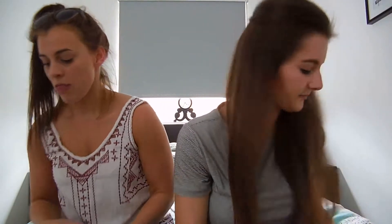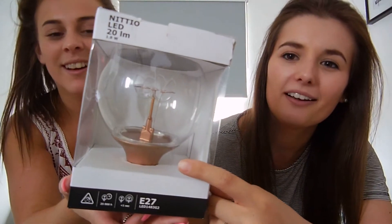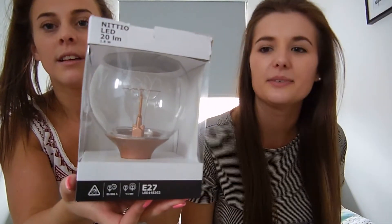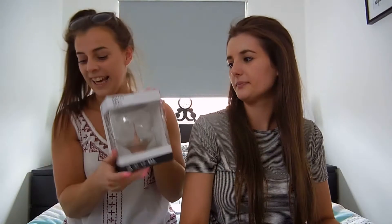What did you get? I spent £12 on a light bulb but look at it. It's like copper - or is it rose gold? Is that the same thing? It's like copper I think. And it's got like the filament in it. Turn it so you can see. It's beautiful. To go in your bathroom. Yeah.